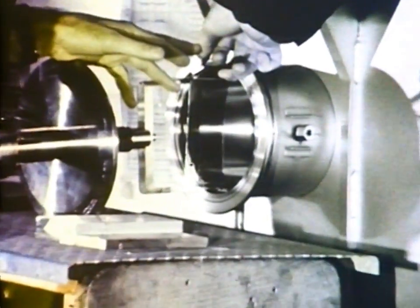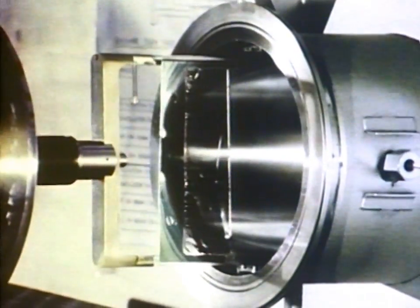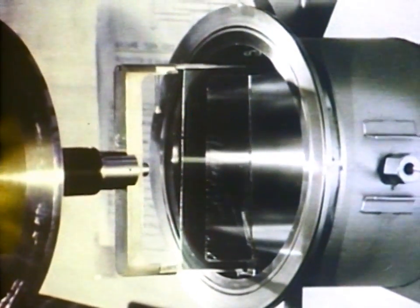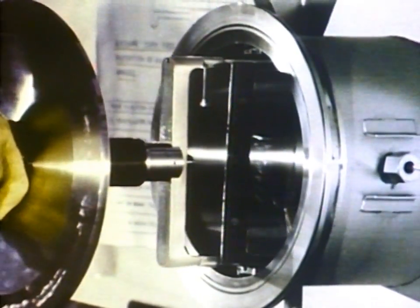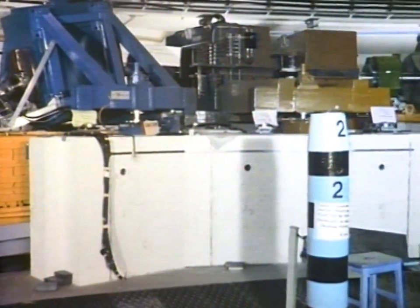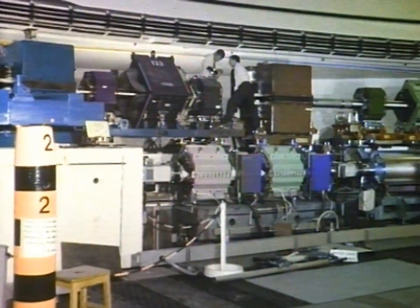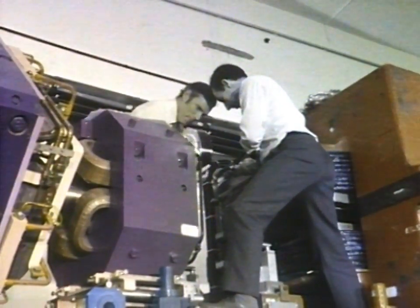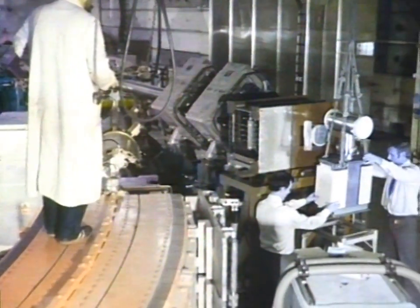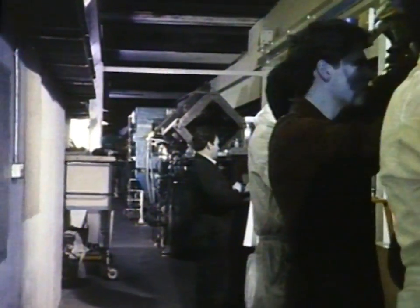The last item to be put into the synchrotron before tests could start was the stripper foil, which has the job of stripping electrons from the injected ions to produce protons. It's extraordinarily thin — only about a quarter of a micron or a thousandth of a millimetre — and one of its long edges must be left unsupported. After the protons have completed 10,000 circuits in the synchrotron, they've been accelerated to 800 MeV and are travelling at over two-thirds the speed of light. They can then be extracted and taken by an overhead beamline out of the synchrotron room, travelling along a beamline over 100 metres long to the target station where neutrons are finally produced.